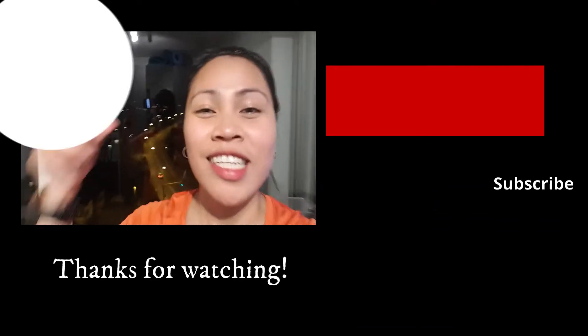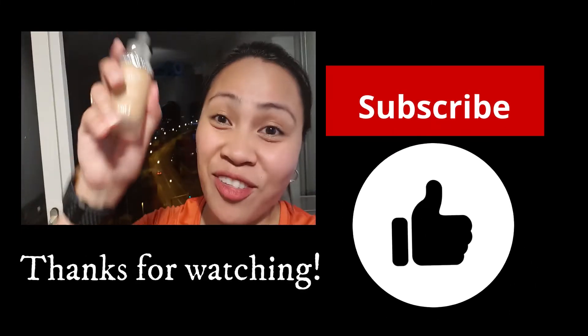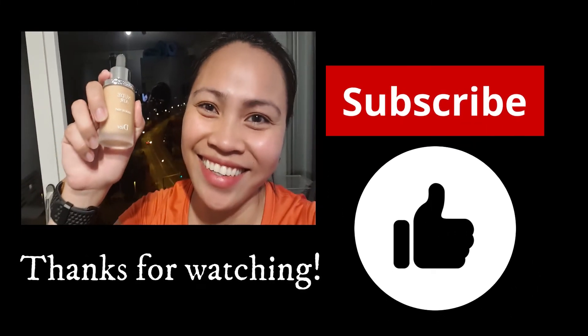Sa mga naniwala at na-influencihan ko, don't forget to give me thumbs up. Kahit yung Dior na lang. Bye!